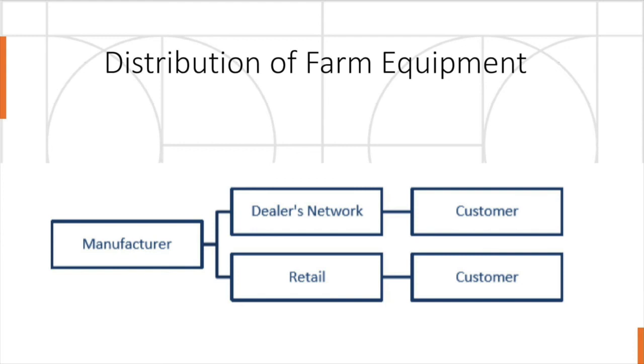In the next session, we will be discussing about value addition through food processing. Till then, bye bye and thank you.